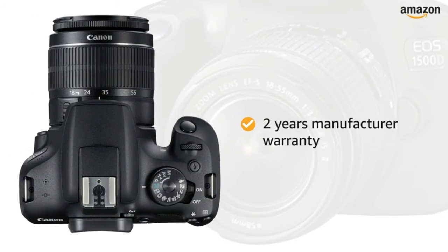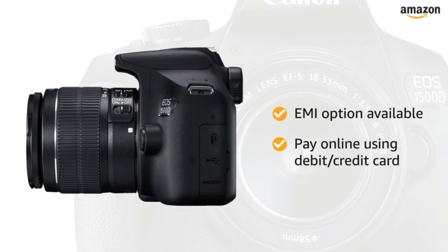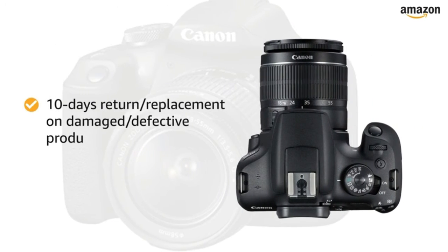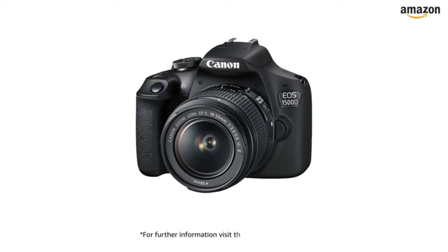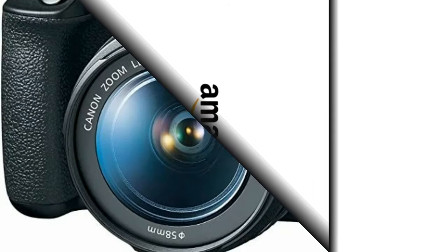The camera comes with two years manufacturer warranty. You can avail EMI options and pay online using debit or credit card and net banking. 10 days return or replacement policy for damaged or defective product. For further information, visit the product detail page.